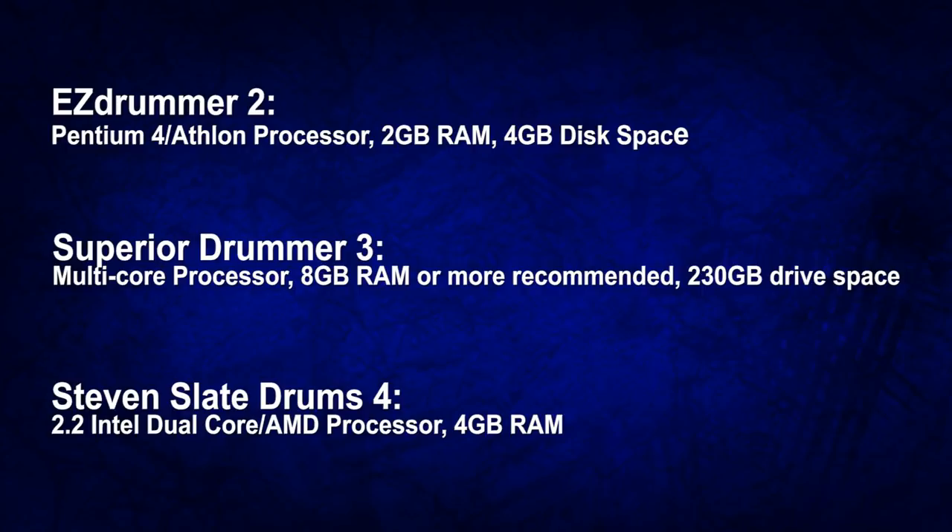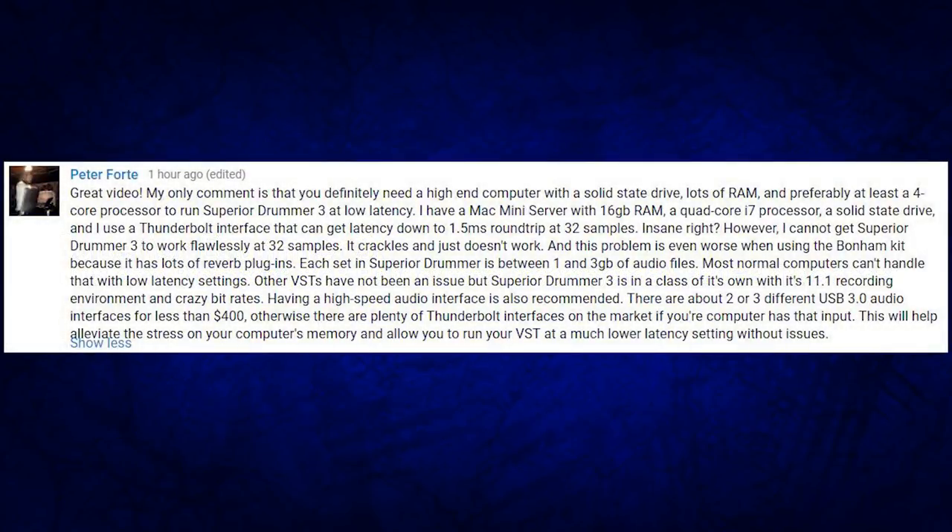Meanwhile Superior Drummer 3 needs something a little bit more powerful. Remember those minimum requirements might be a tad low for our purposes because as electronic drummers we're trying to run all this stuff at three milliseconds of latency, and you need more powerful hardware and at least a good audio interface to achieve that. Regular laptops can run EZdrummer 2 fine with an audio interface, while Superior Drummer 3 might need something more powerful — and if you have a Mac or MacBook Pro that's even better. That was the last question. Thank you guys so much for watching — you guys ask a lot of interesting questions that make for great discussion topics. Leave your answers in the comments below, have an amazing day, and I'll see you next Monday.